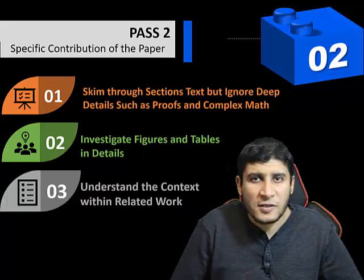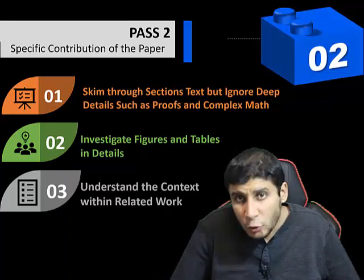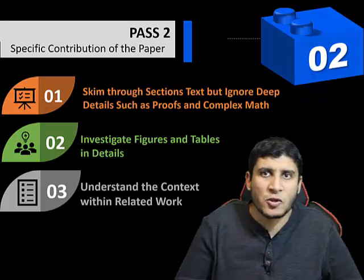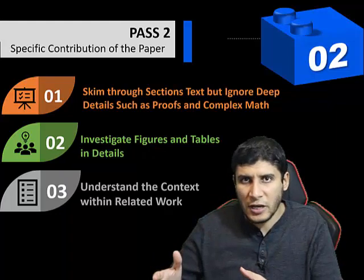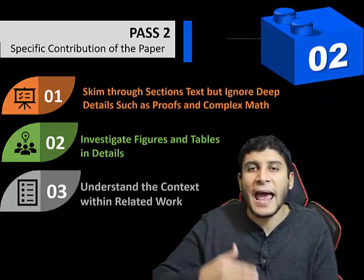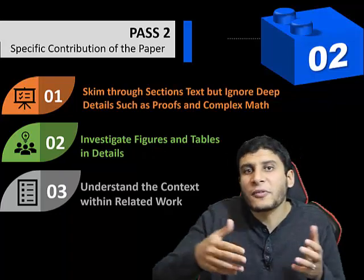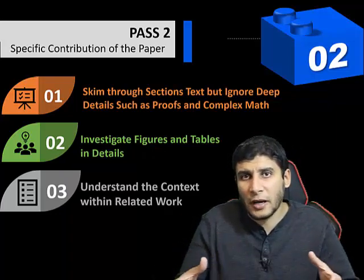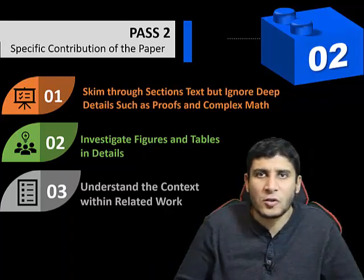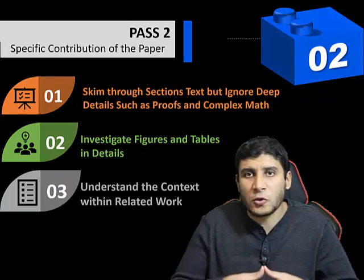The third step of the second pass is to read the related work or literature review section. This section discusses papers already published in the topic, and explains how the paper you are reading contributes compared to those papers — what is better or worse in certain aspects. This gives you an important idea about the paper's contribution and, in a nutshell, what the most related papers in the topic are.